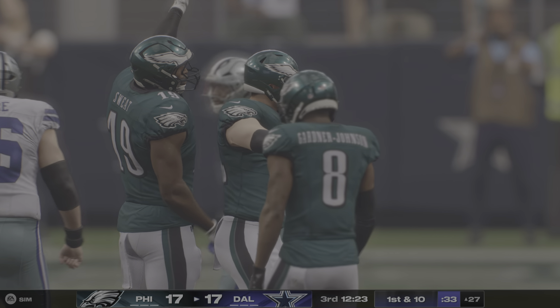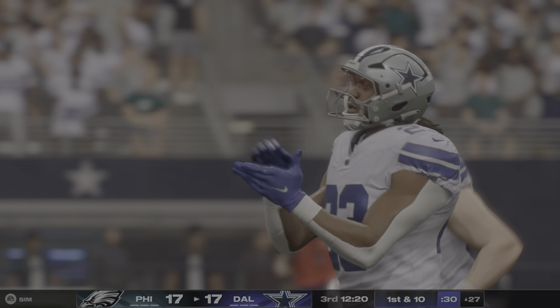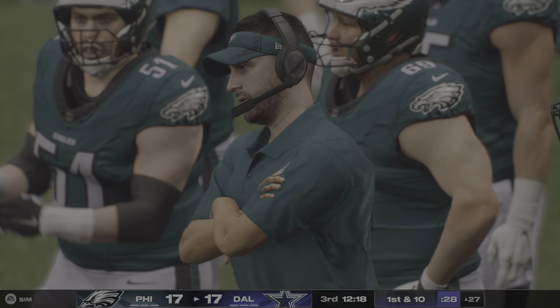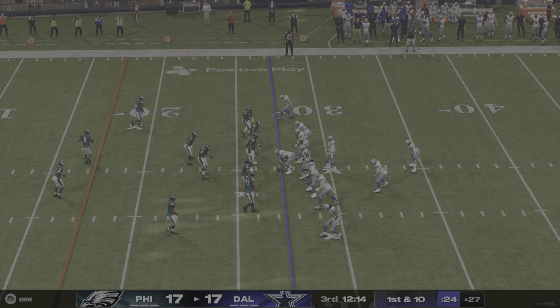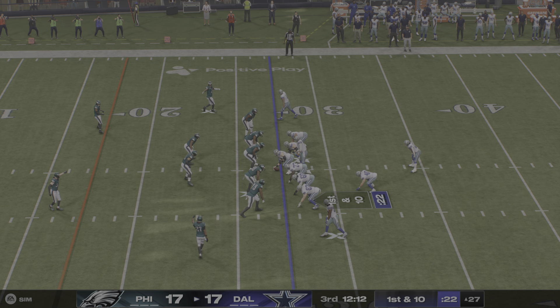As you can see on this run, this is a back who is not going to shy away from contact — he actually welcomes it. His ability to run through contact, break tackles, and still have the speed and burst to pick up big yards.